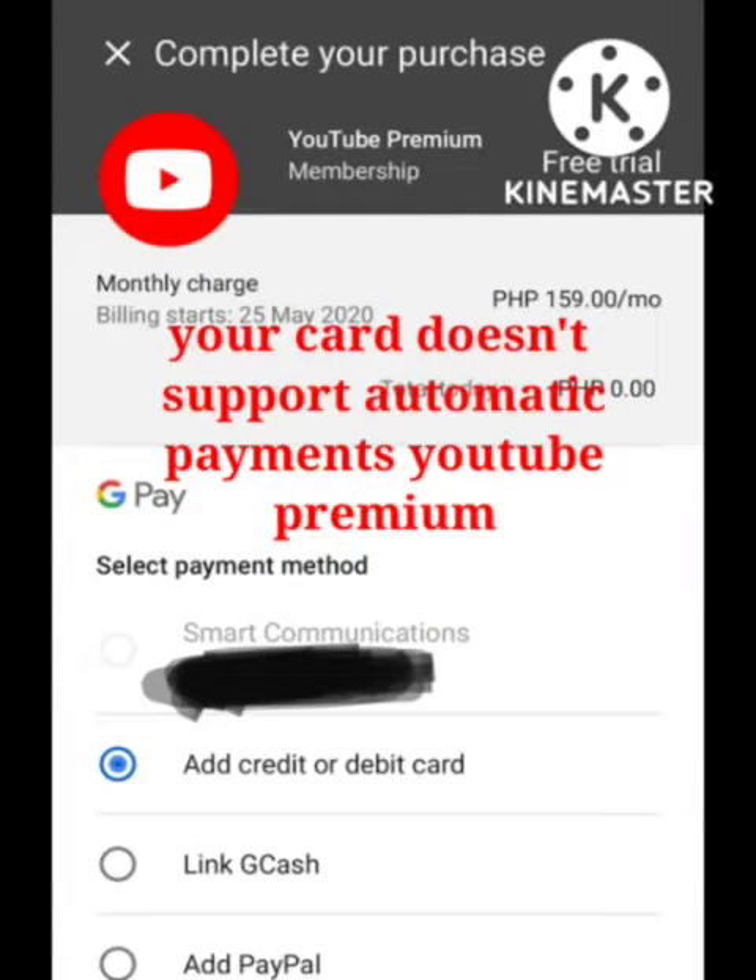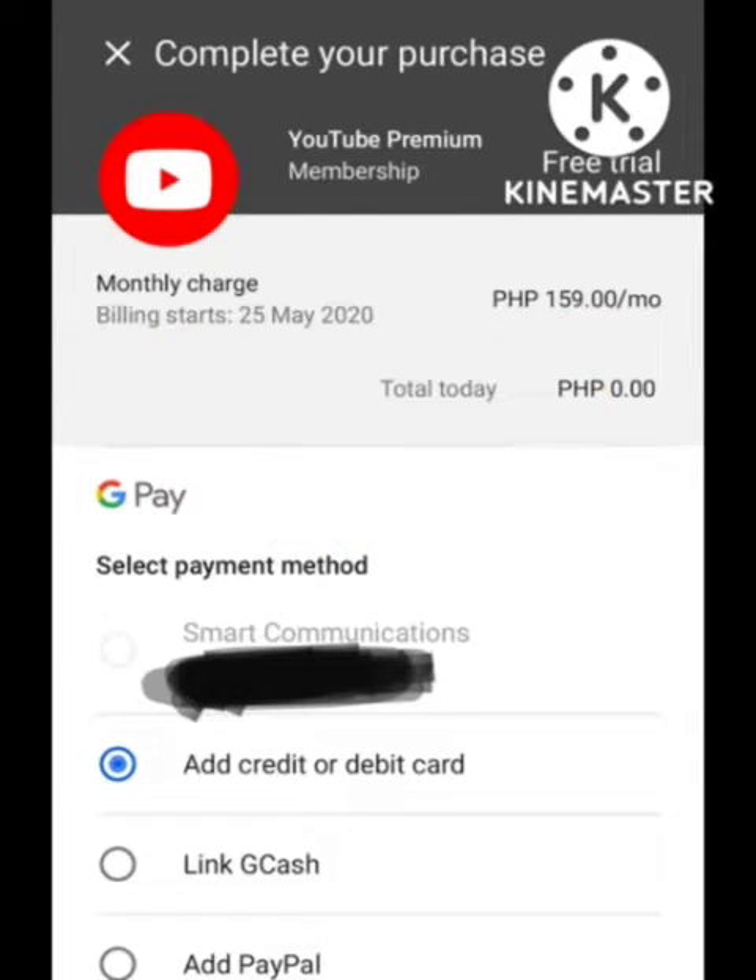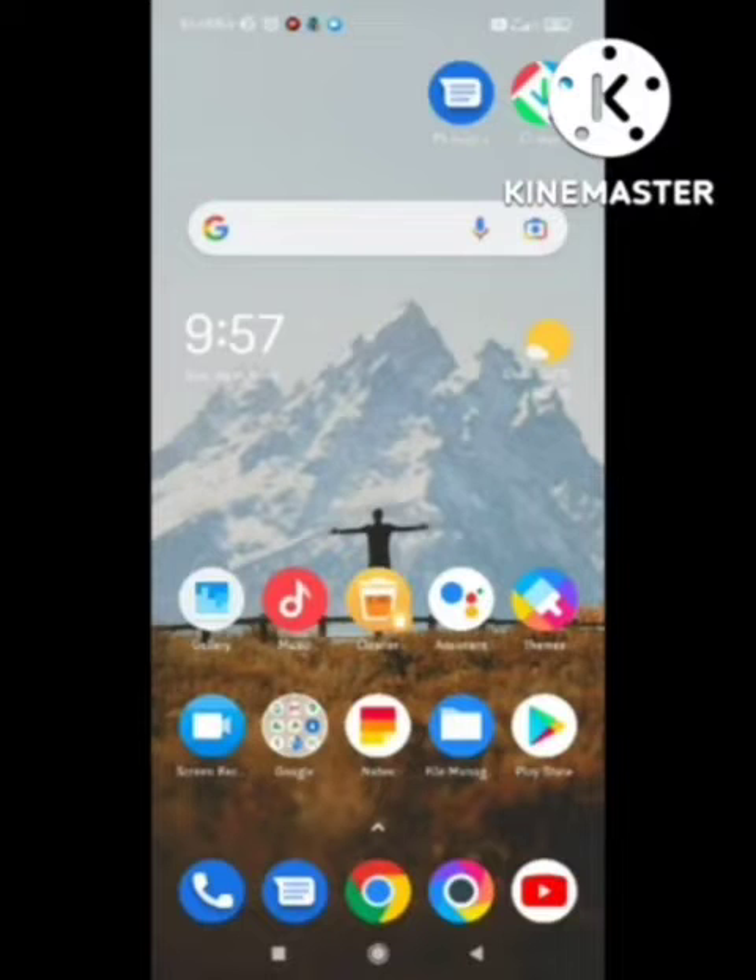Hey viewers, welcome to our channel. Today's video is about how to fix the 'your card does not support automatic payment' problem in YouTube Premium. I will tell you how to fix this problem. You need to follow all the steps in this video and your problem will be solved in just two minutes.